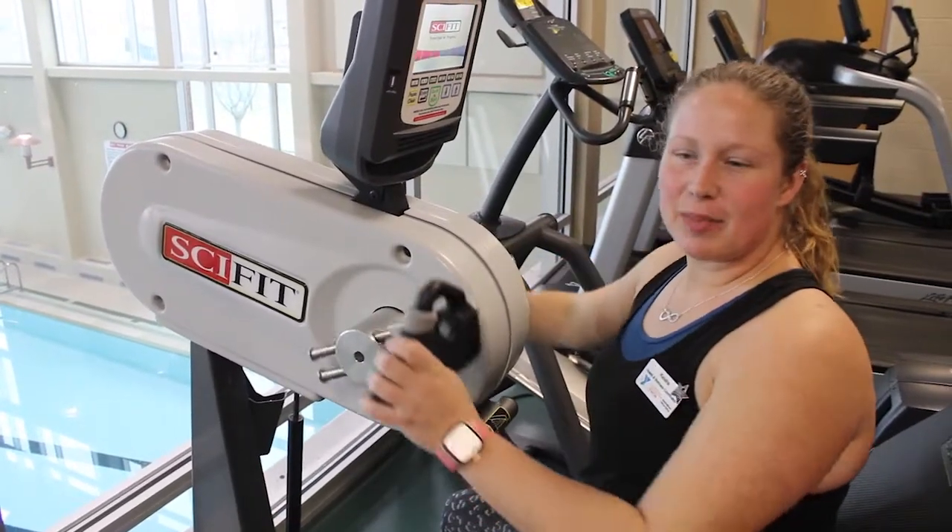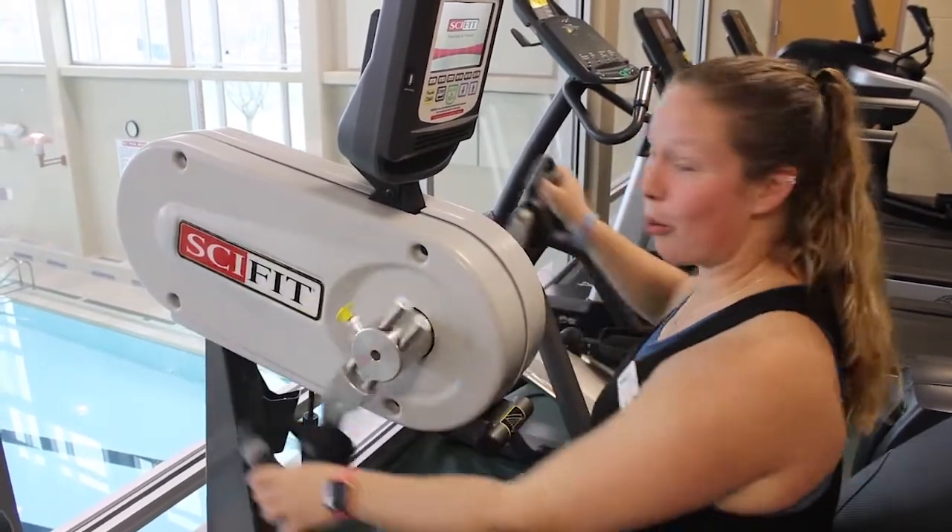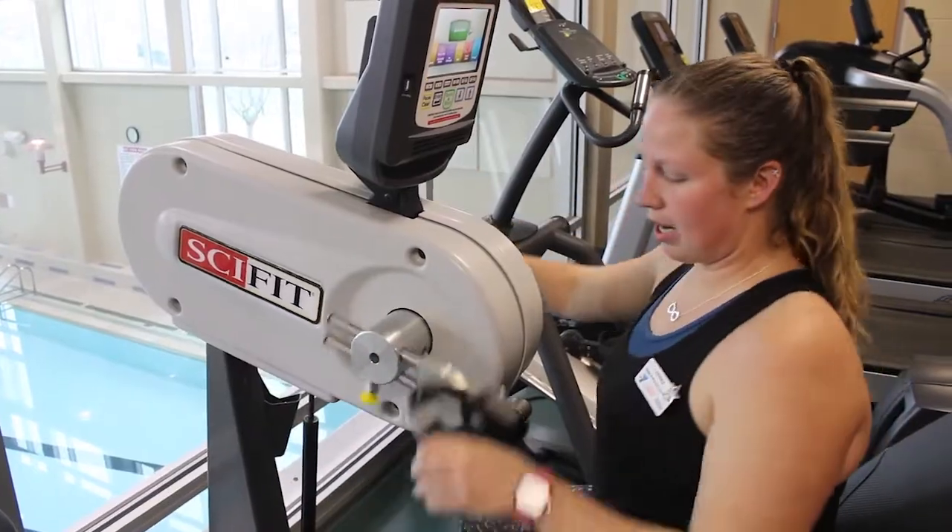This is an upper body ergometer, so it is something that you can utilize to work your upper body — maybe if your lower extremities don't work as well or you have limitations.